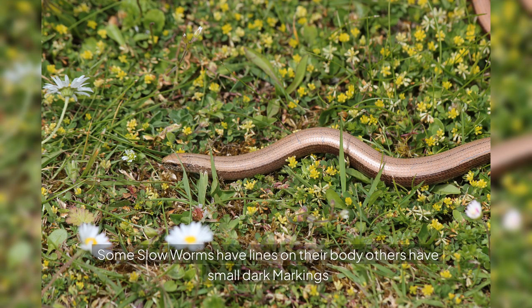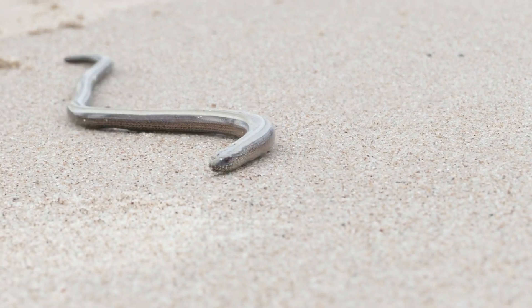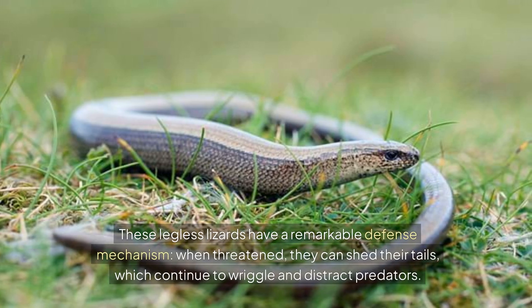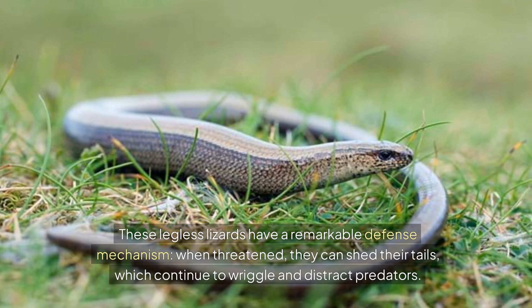Some slow worms have lines on their body, others have small dark markings. These legless lizards have a remarkable defense mechanism. When threatened, they can shed their tails, which continue to wriggle and distract predators.